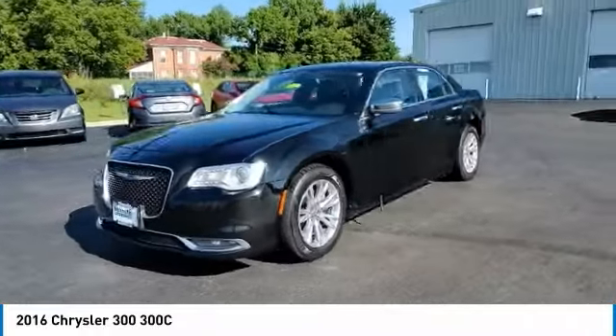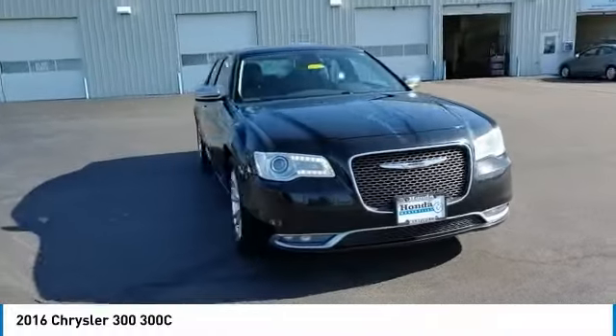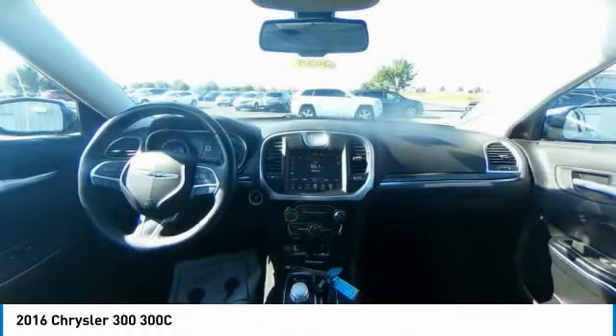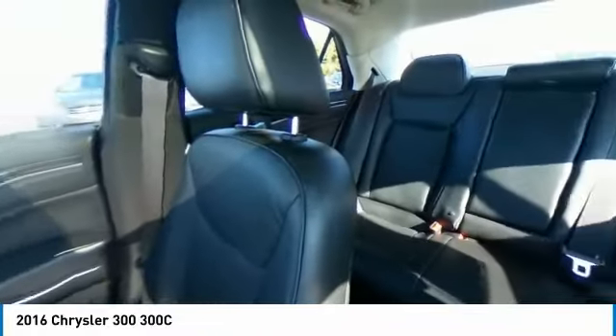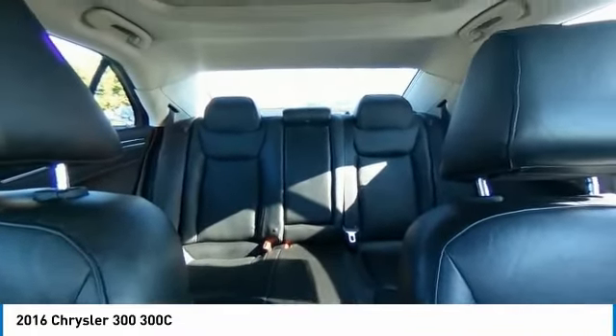Panoramic roof, heated mirrors, aluminum wheels, brake assist, daytime running lights, fog lamps, rear wheel drive, integrated turn signal mirrors, mini spare tire, tires, front all season.